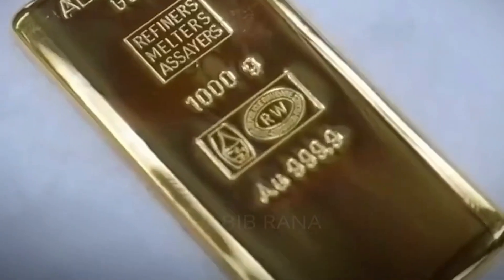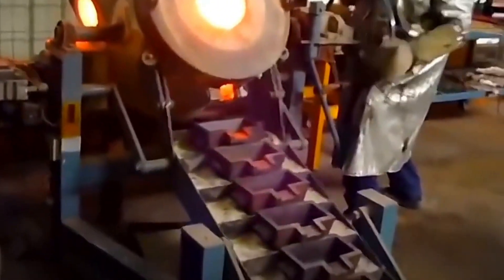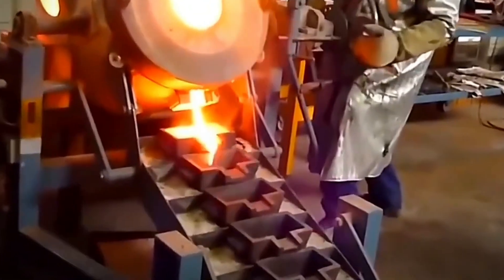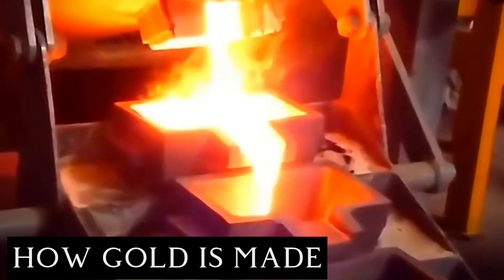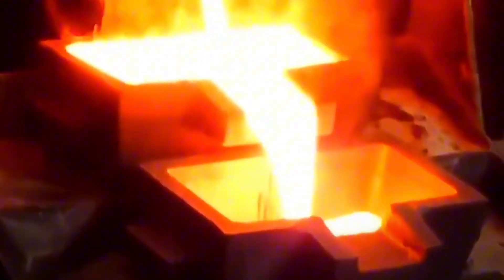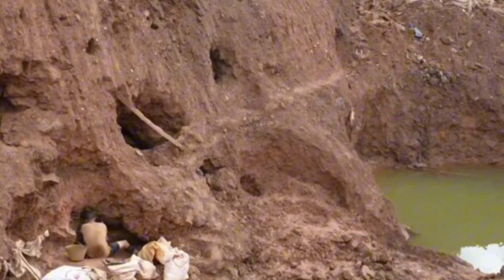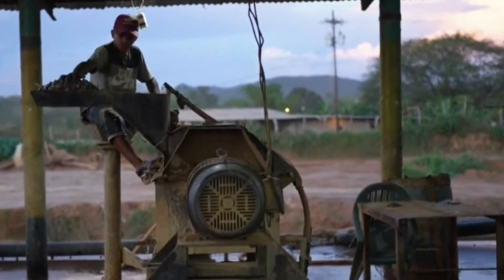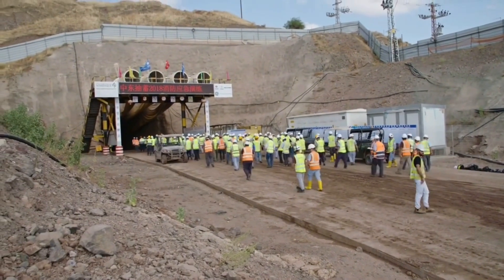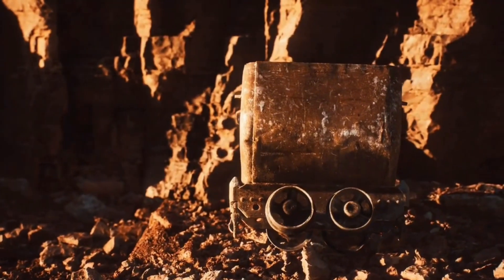Gold, the shining symbol of wealth and luxury, goes through a remarkable journey from its underground origins to our hands. In the heart of our planet, deep within the earth's crust, a magnificent transformation takes place that has fascinated humankind for centuries. My journey begins 10,000 feet below the surface, searching for the deep deposits within the earth.